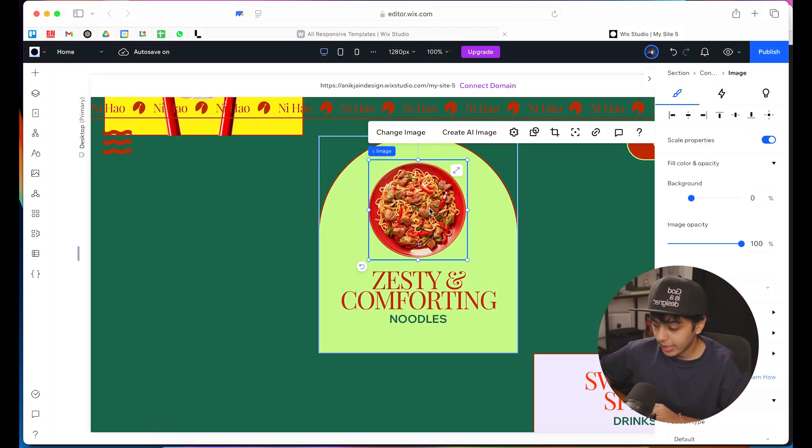Scenario number two: you've carefully curated a hero image for the website, but at the last moment the client wants to change the image completely. Usually, this is a pain because the new image might not fit the dimensions, might be off focus, might not fit well with the typography, and the size and dimensions will not work. But with Wix Studio, just replace the image and let the AI-assisted cropping ensure that the composition is in place.